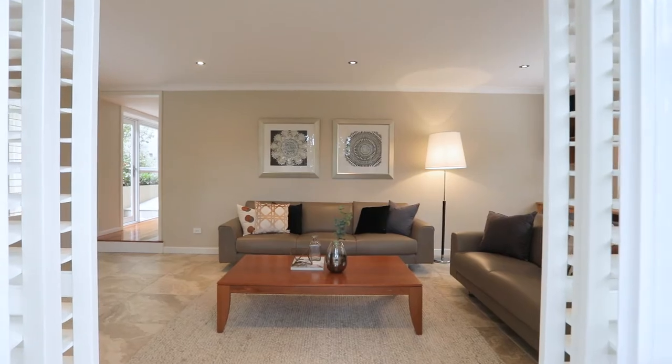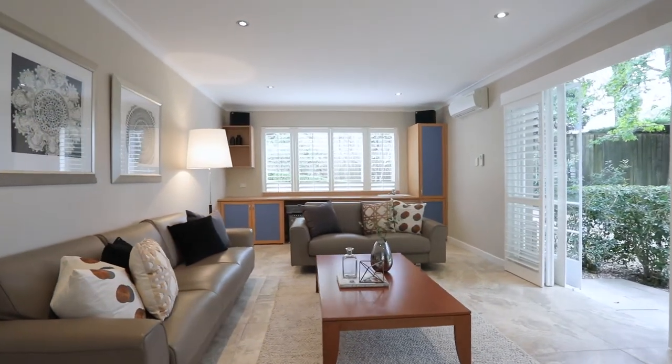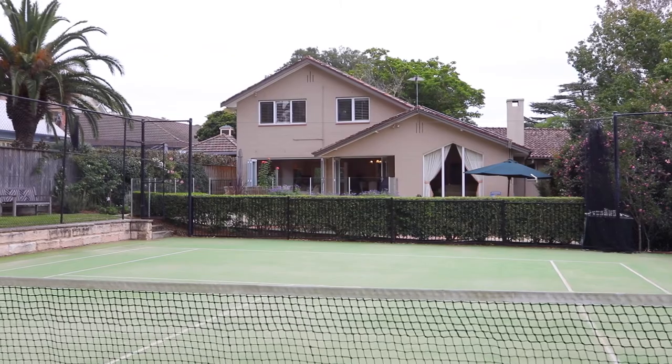The lower ground level has a versatile spacious rumpus room with external access. The home is perfect for year-round entertaining, with the alfresco patio overlooking the enclosed in-ground pool and tennis court.